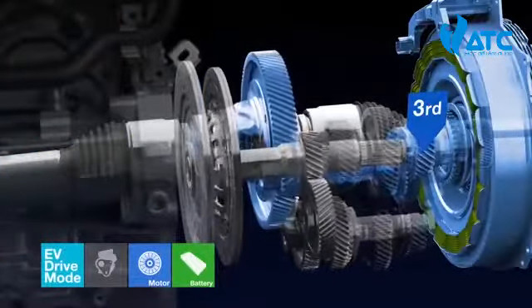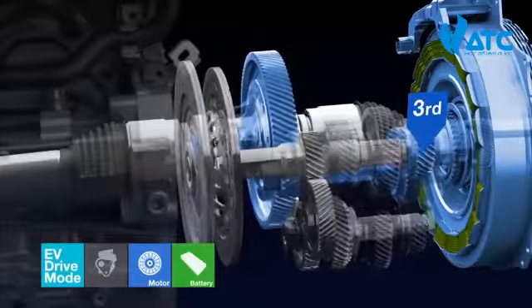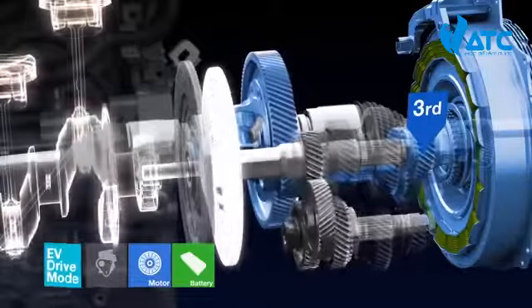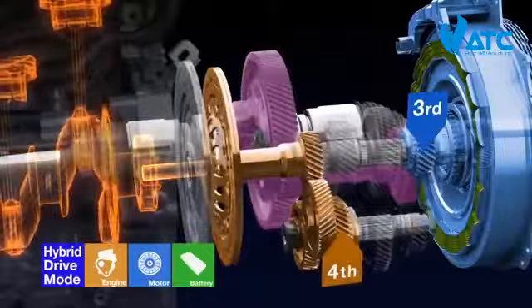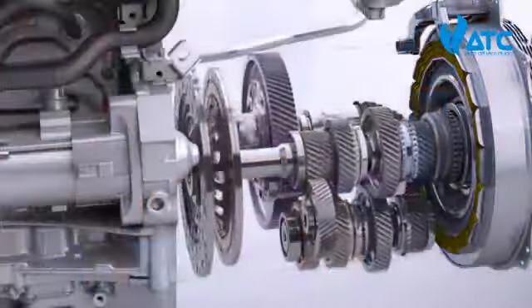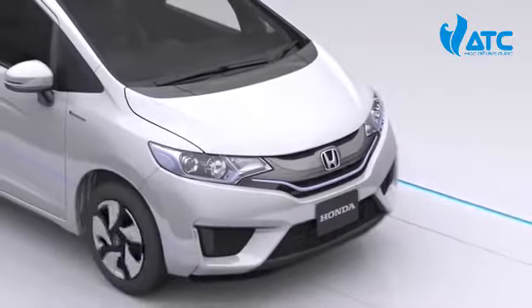In EV drive mode, only the motor is used to power the vehicle, and the system also enables the engine to be started by engaging the clutch. The IDCD system provides efficiency that rivals even that of a manual transmission while delivering superior fuel economy.